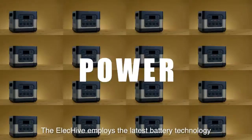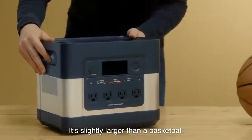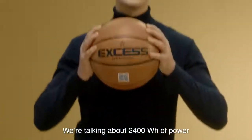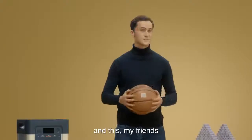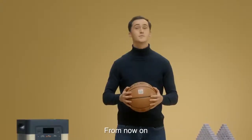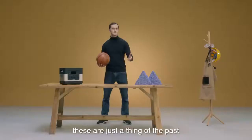The ElecHive employs the latest battery technology. It's slightly larger than a basketball, but it's got a lot of power in it — we're talking about 2400 watts of power. And this, my friends, is how many batteries it would take for a traditional power station to reach a similar capacity. From now on, these are just a thing of the past.